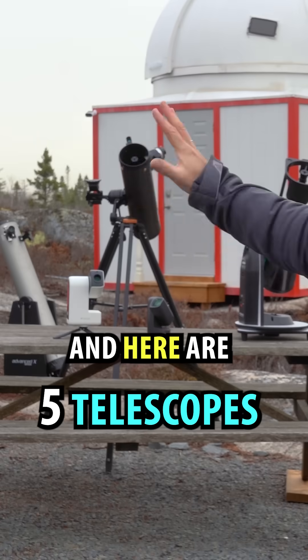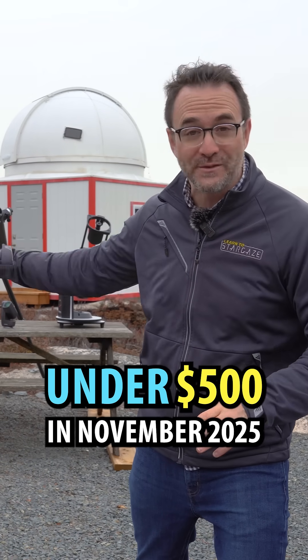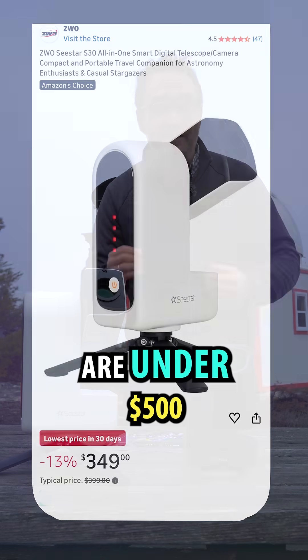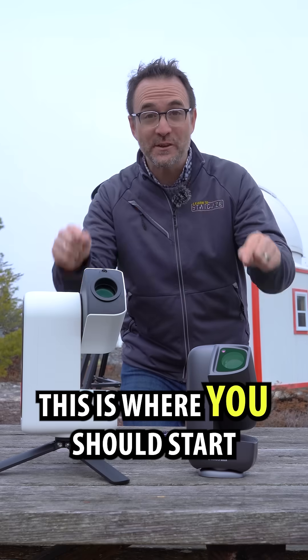I'm astronomer John Reed, and here are five telescopes you can find for under $500 US in November of 2025. Let's start with smart telescopes. Both the Dwarf Mini and the Seastar S30 are under $500. If you're on a budget and you want to get into astrophotography, this is where you should start.